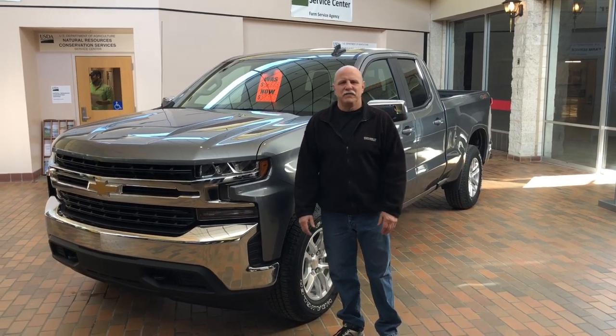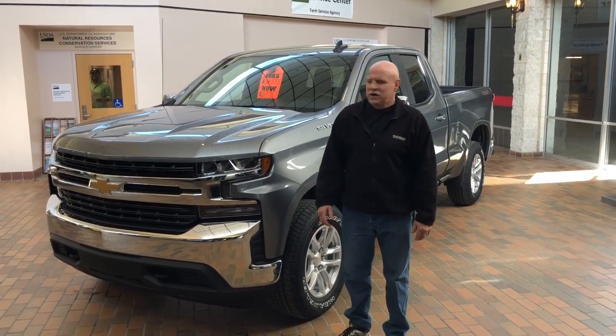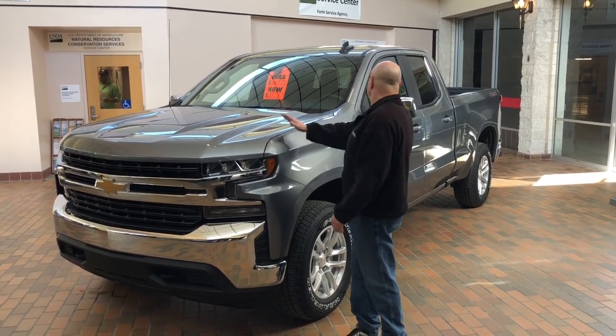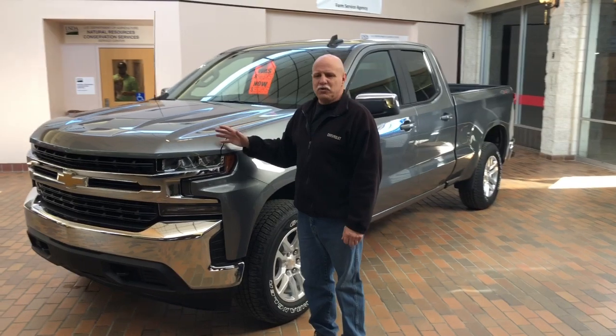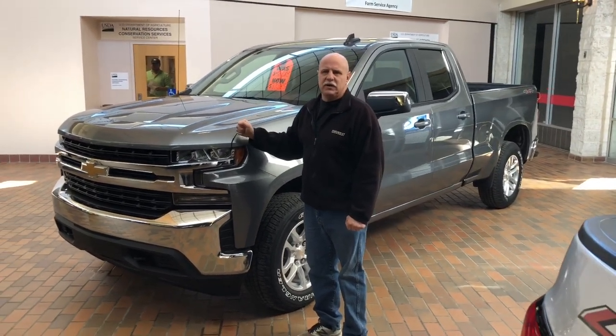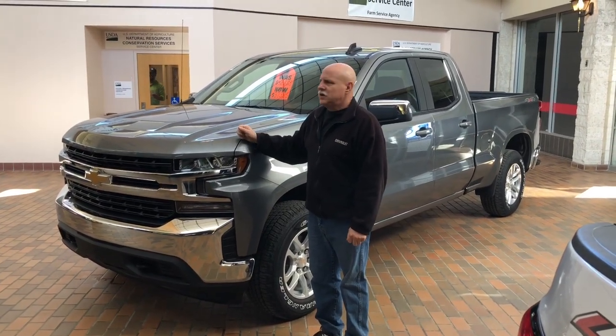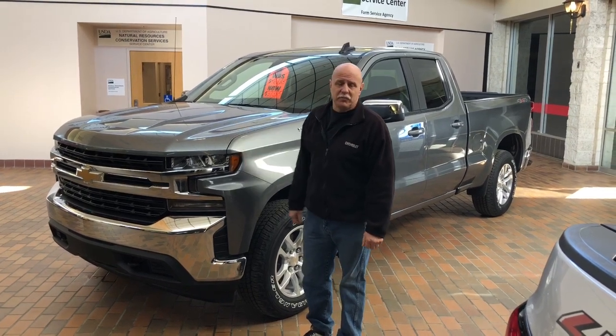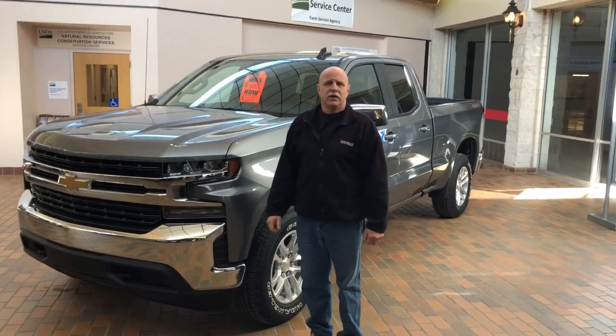Hey folks, just want to highlight a few vehicles here during our mall show. This is a brand new 2020 Silverado 1500 double cab with the all-new 2.7 turbo engine in it. Great gas mileage, and it's $9,500 off of MSRP. That is very strong for 2020.